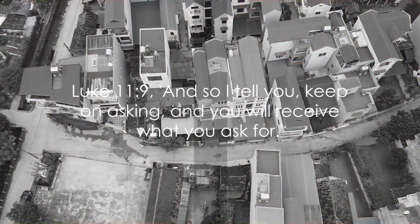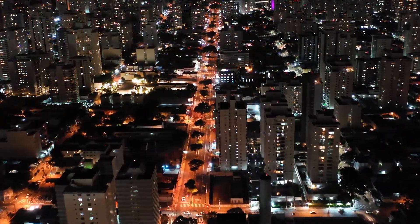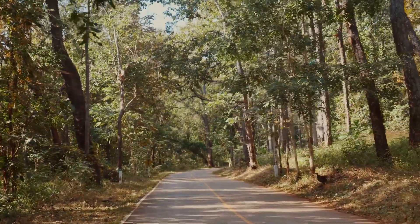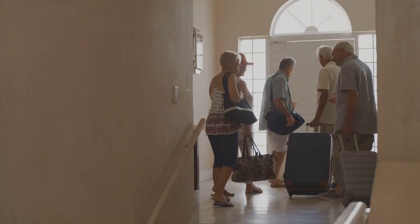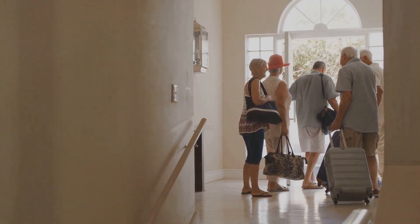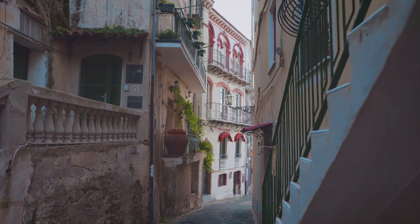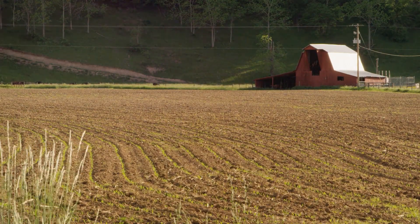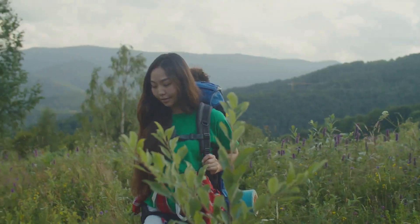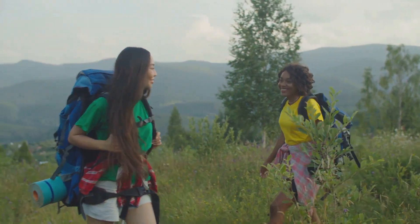As we set off on this adventure, let's draw upon the wisdom of scripture from Luke 11:9. And so I tell you, keep on asking, and you will receive what you ask for. Keep on seeking, and you will find. Keep on knocking, and the door will be opened to you. This passage speaks to the heart of travel, the pursuit of new experiences, the curiosity that drives us to explore, and the rewards we reap from our adventures. It encourages us to persist in our quest for discovery, assuring us that our efforts will undoubtedly be met with beautiful experiences and enriching journeys.